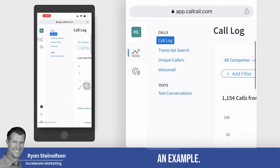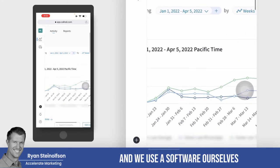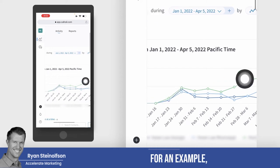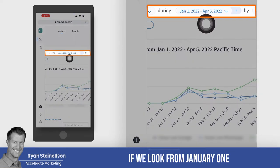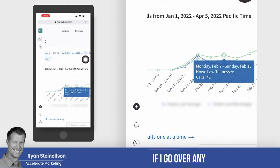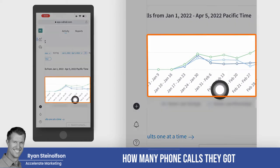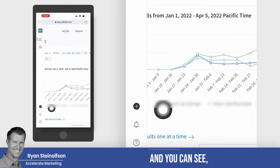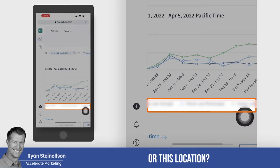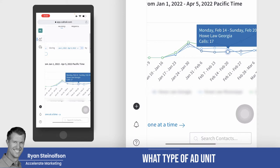Let me show you an example. We're actually partners with CallRail call tracking, and we use software we've developed to do this same thing. If we look from January 1st through April 5th at the number of phone calls they're getting — if I go over any one of these, we can see exactly how many phone calls they got for that particular week. And you can see whether it's coming from this location or that location — we can even split it out to what type of ad unit.